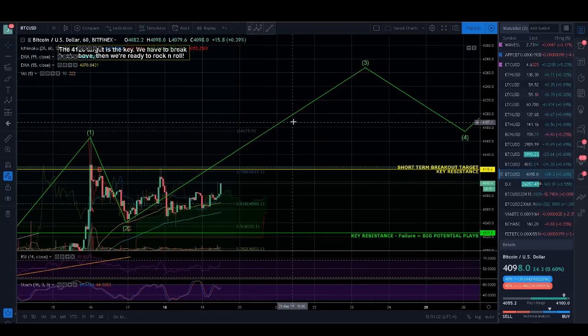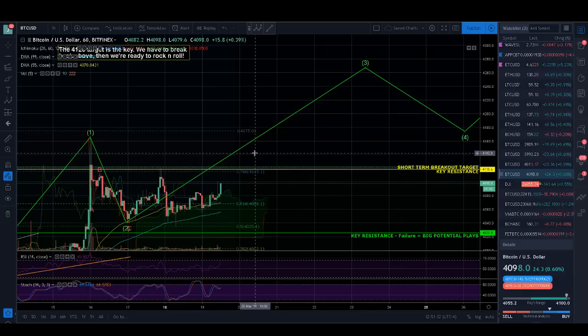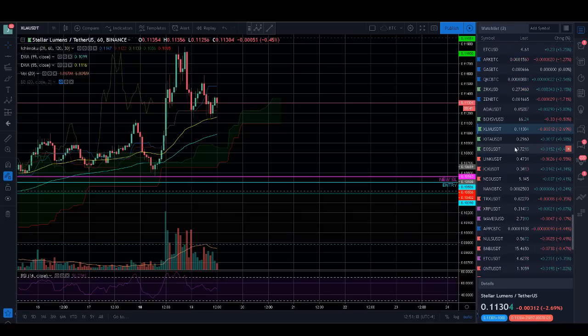Then if we do that, we're going to complete our wave 3 run up to about 42.50 to 43.00 somewhere. All the while, as long as we're moving up on BTC and stable on BTC, all of my alt plays are going to run for the most part. I got stopped out on a couple of them, but a majority are still intact and looking really strong.